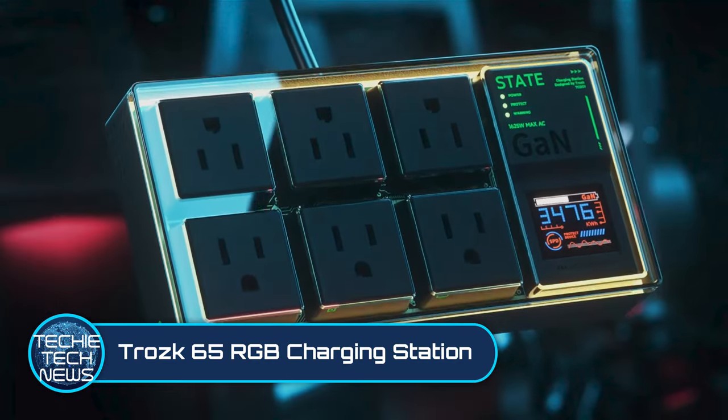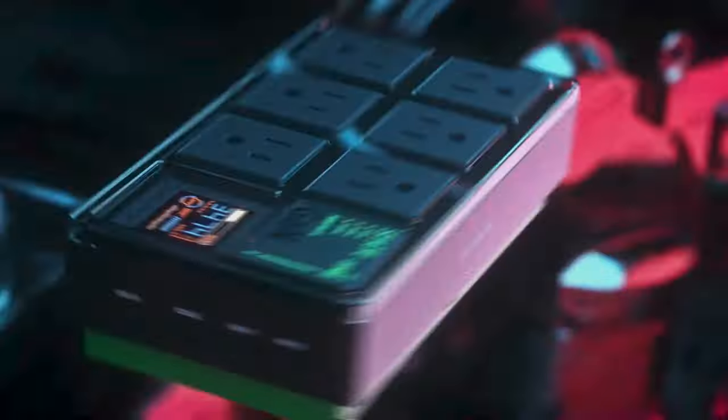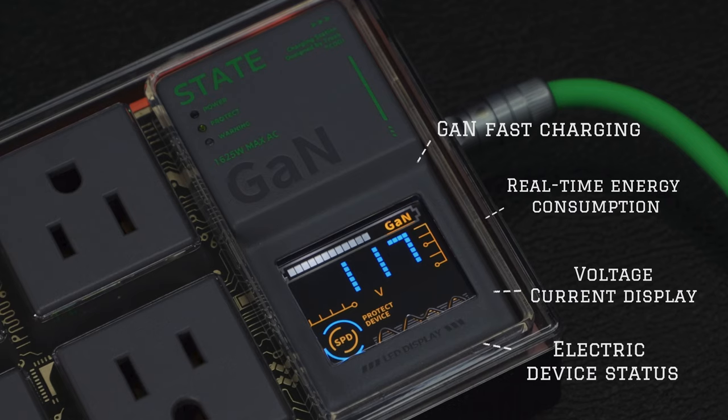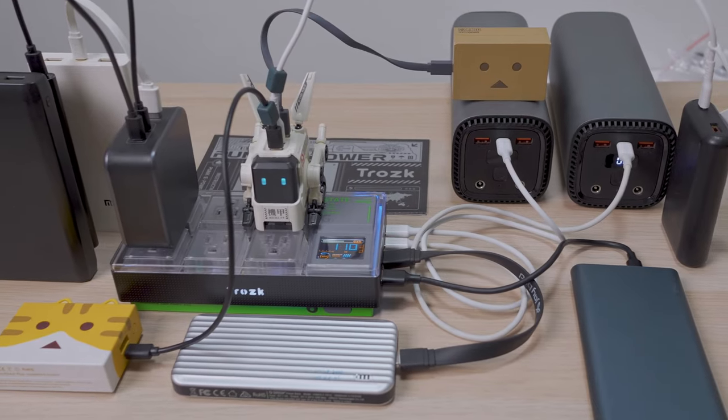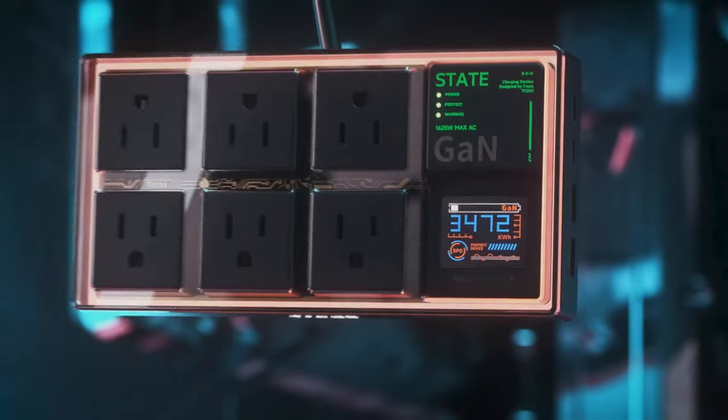Trosec 65 RGB Charging Station. Here is a smart charging station that is GAN 65W capable. With its modern gamer-esque exterior design and LCD readout, this is a charging station that will not only add to the decor, but will actually give you a functional readout.